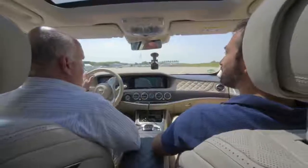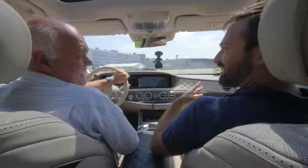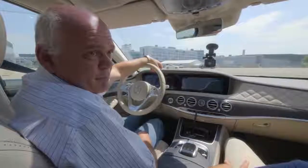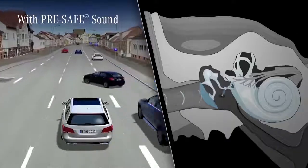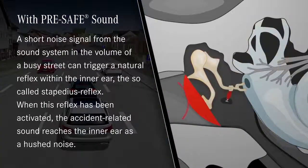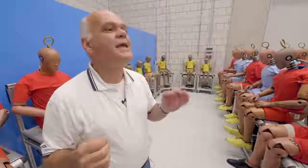We have these emergency braking situations. I felt the belt tension, and I also heard something. What you heard is pre-safe sound. Do you know about the stapedius muscle? Whenever we hear loud noise, this stapedius muscle is activated and dampens the transmission of sound between the eardrum and the inner part of the ear. So that's a natural protection from loud noise that all of us have. It's called pink noise — it's not that loud, but it is sufficient to activate this natural reflex. An accident is a loud event, so protecting the inner ear from that loud event definitely makes sense.